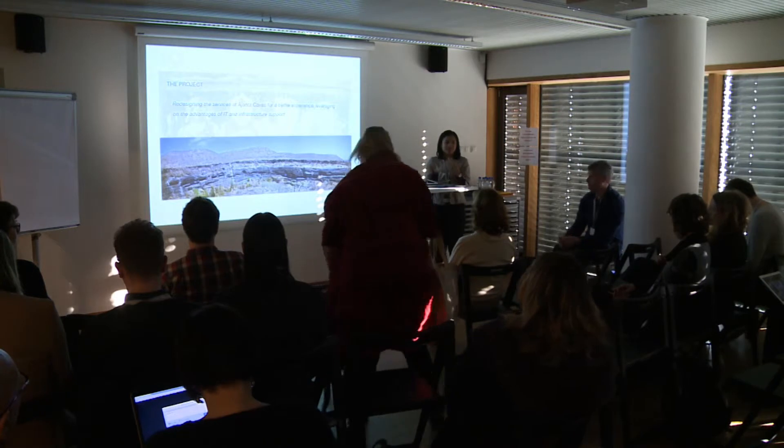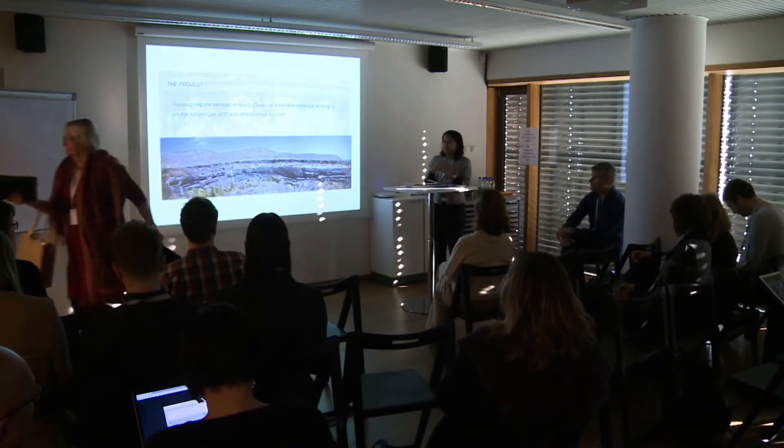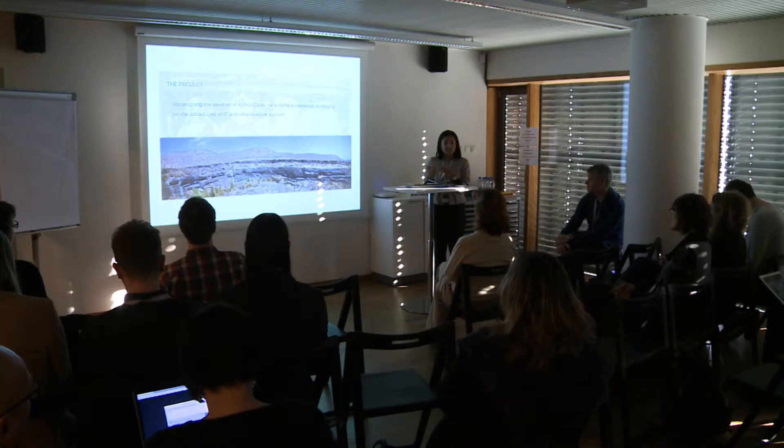My project was to redesign the experience, leveraging on the advantages of IT and providing some basic infrastructure support.